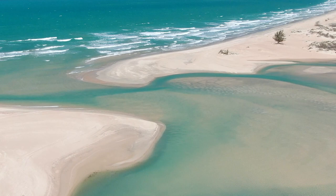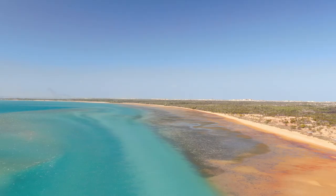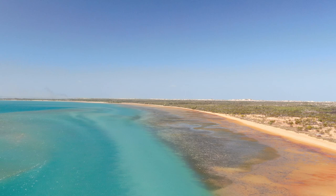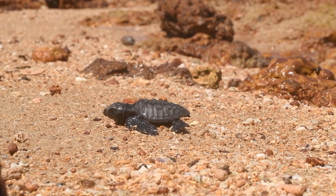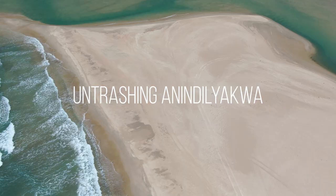Anindilyakwa is a remote island that lies 50 kilometres off the eastern coast of Arnhem Land. It is known for its pristine natural and marine environment and is home to the largest hawksbill turtle rookery in the Northern Territory.